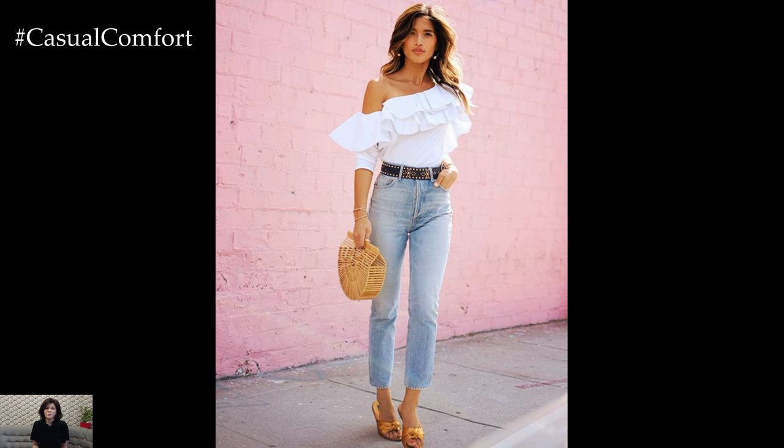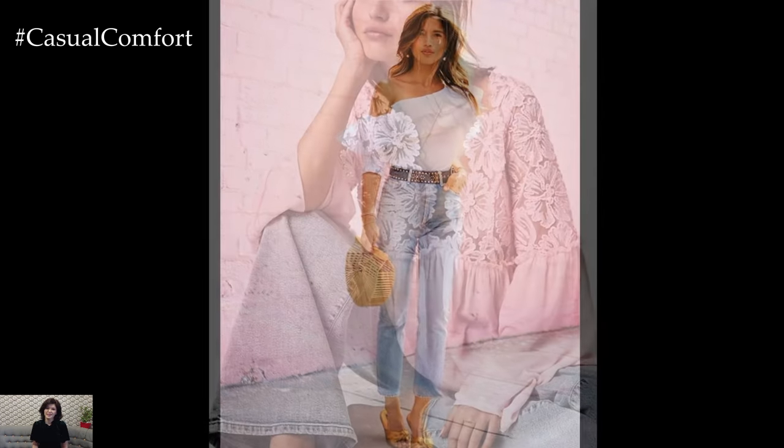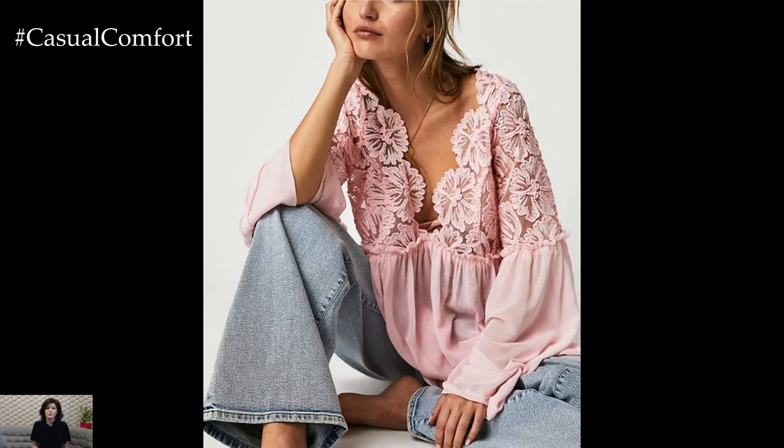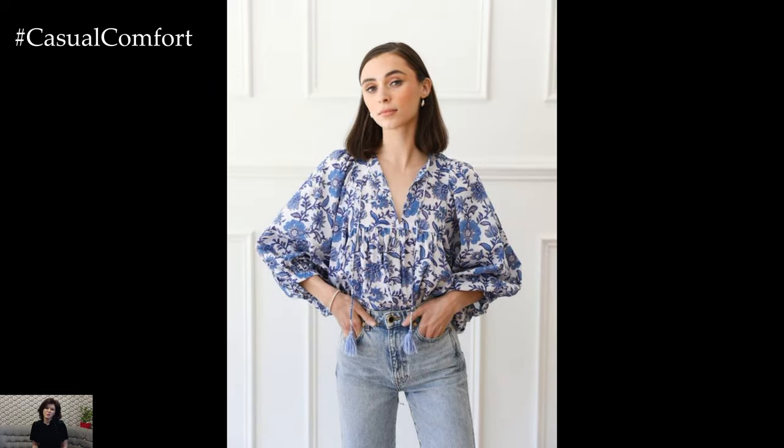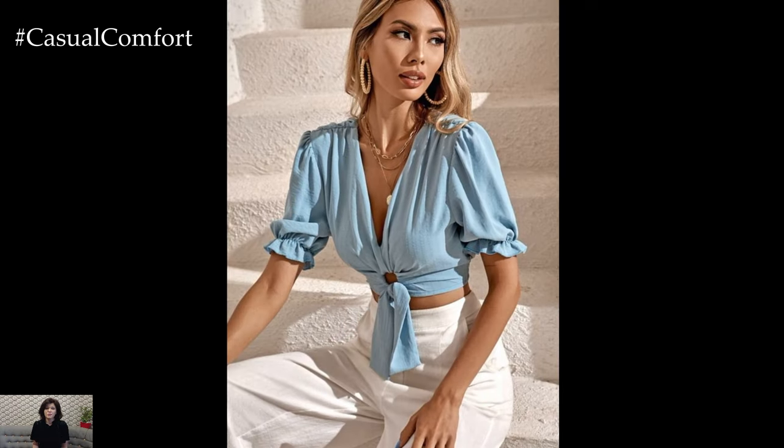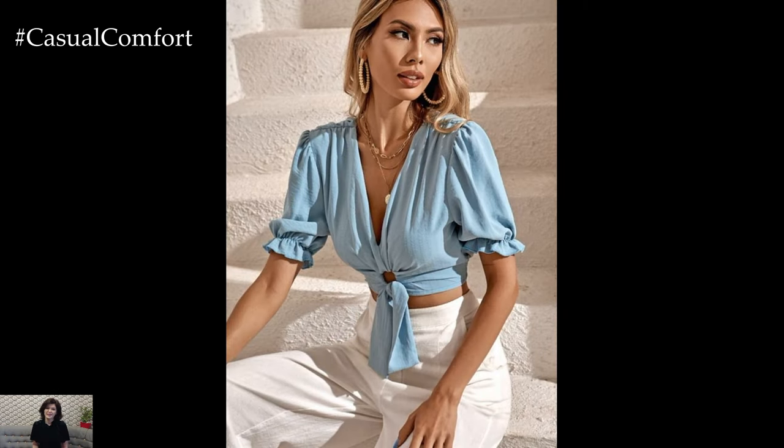When the sun sets and the temperature begins to drop, transition seamlessly into evening elegance with a silk blouse in a bold, vibrant hue. Whether you prefer a sleek, sleeveless silhouette or a romantic off-the-shoulder style, silk adds a luxurious touch to any outfit. Pair your blouse with tailored trousers or a sleek pencil skirt for a sophisticated look that's perfect for cocktails or dinner dates.